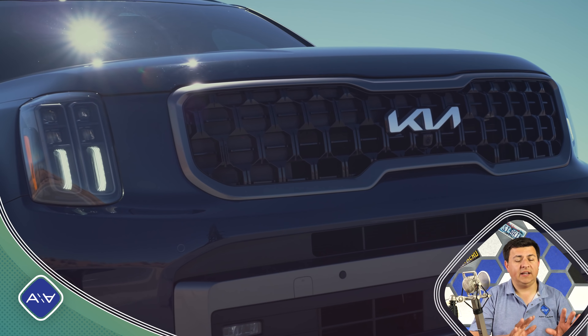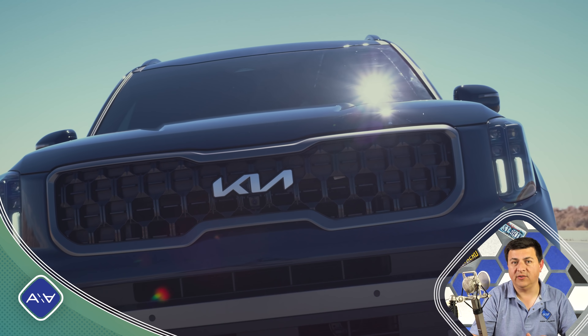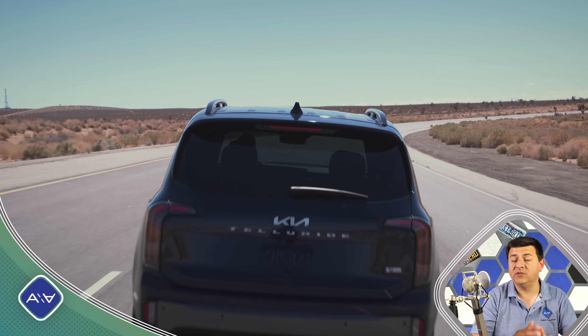I think they've done a good job making the exterior look a little bit different than the pre-refresh Telluride, but also definitely still a Telluride. It definitely is not as controversial as the look that we find in the new Sportage or the new Sorento.